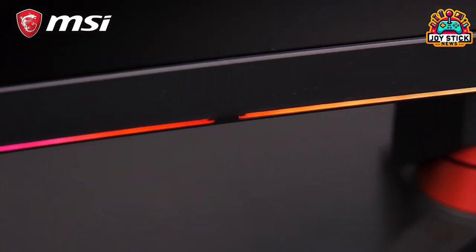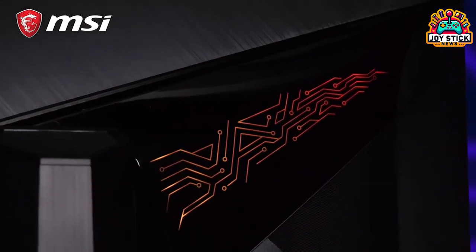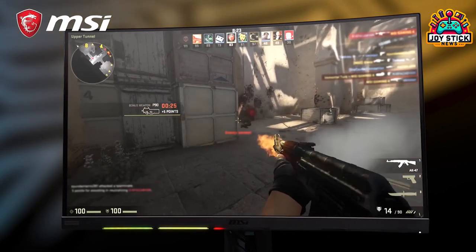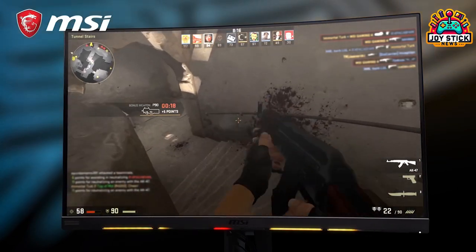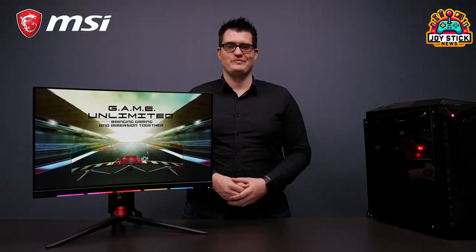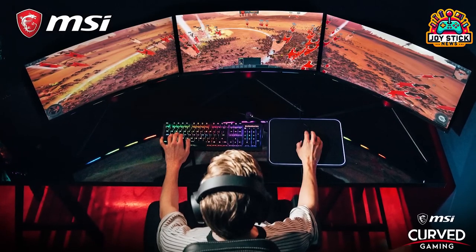For the mid-range seeker, the MSI G274QPX is a no-brainer. It's a 2K gaming display that doesn't compromise, offering a 240Hz refresh rate, HDR support, and great color gamut. It's ideal for those who want smooth gameplay and detailed images. This monitor is a bit over $300, but worth every penny for the features it packs.